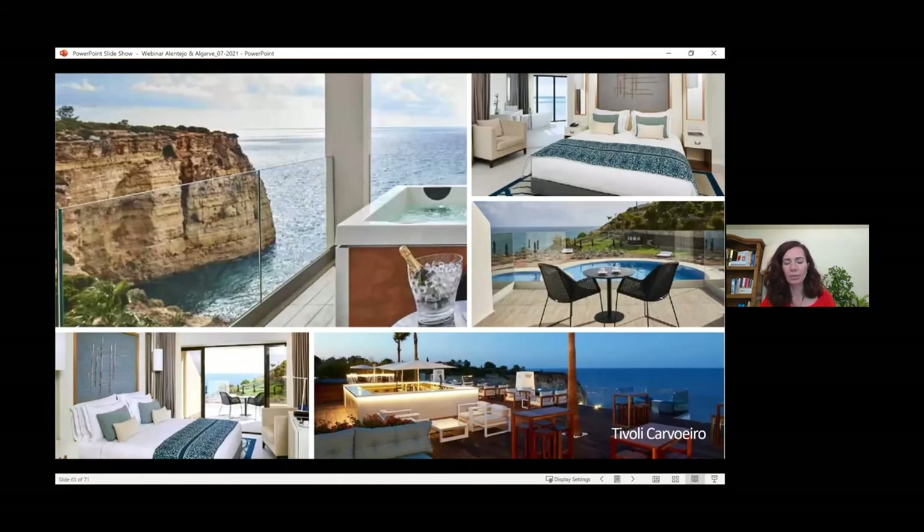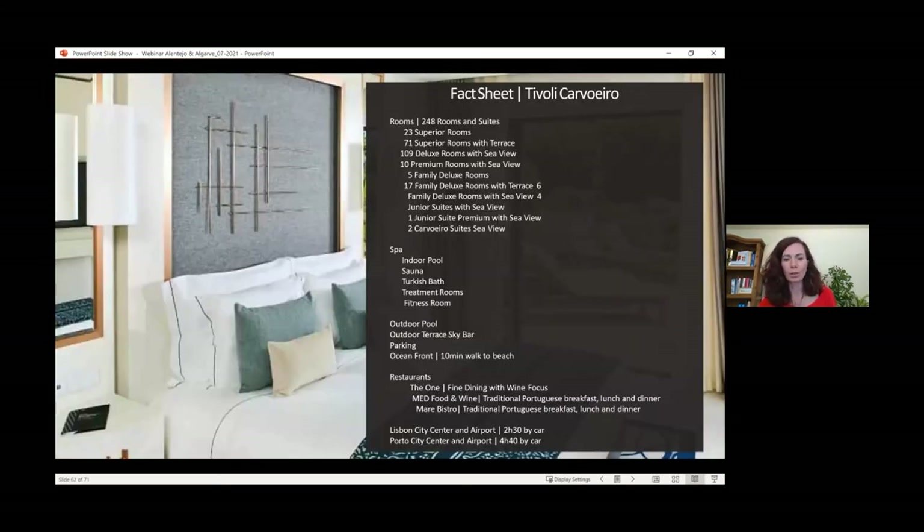We also have the Tivoli Carvoeiro, a more budget option with an amazing sky bar. This hotel is very large, but you don't feel it because it's built into the rocks on a cliff in a concave shape, facing the ocean and built downward — so it doesn't feel like a huge hotel above ground. It's 248 rooms but the ocean view is absolutely beautiful. Sea-view rooms face a tiny little beach that gets fully covered when the tide comes in, but a larger beach is within walking or a short taxi ride.